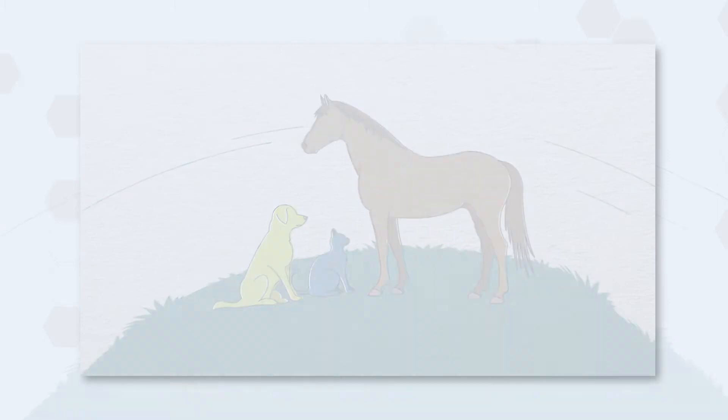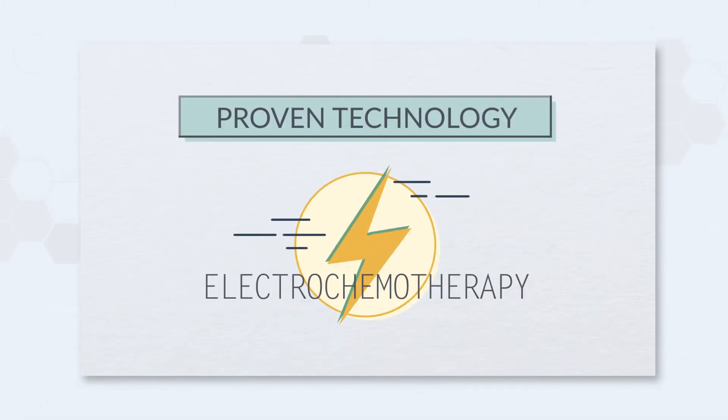Numerous treatments exist, notably in innovative technology: electrochemotherapy.